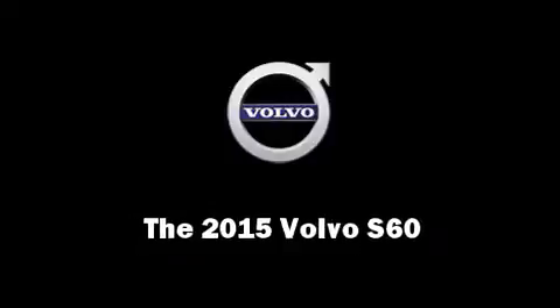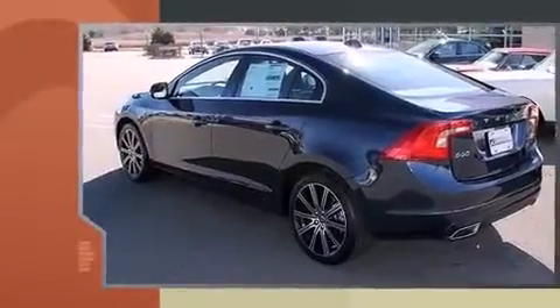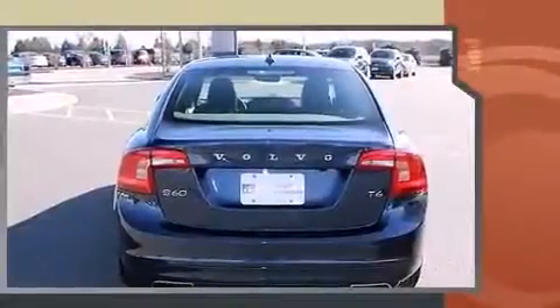The 2015 Volvo S60. This four-door, five-passenger sedan stands out among competitors in its class. Performance and efficiency are both prioritized, thanks to the two-liter four-cylinder engine.